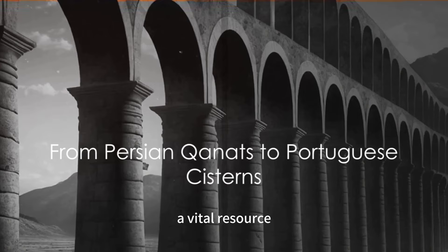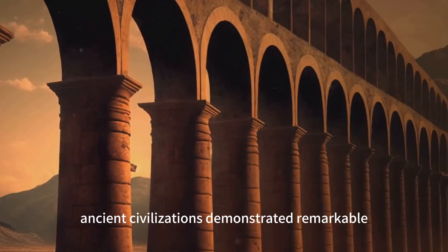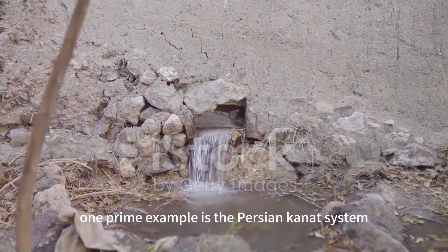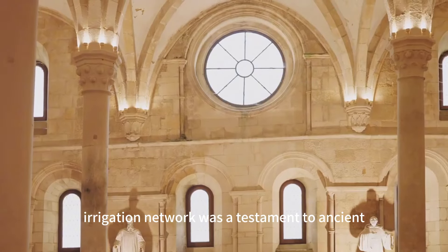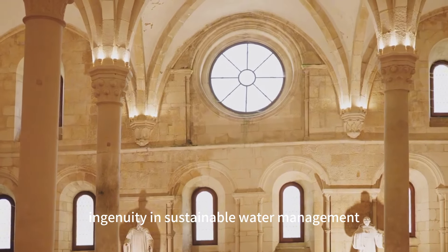Water, a vital resource, has always posed both challenges and opportunities. Ancient civilizations demonstrated remarkable hydraulic engineering skills to manage it efficiently. One prime example is the Persian Kanat system, originating around 1000 BCE. This extensive underground irrigation network was a testament to ancient ingenuity in sustainable water management.